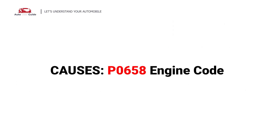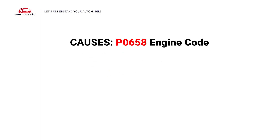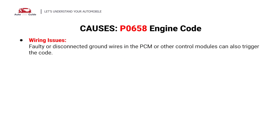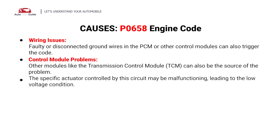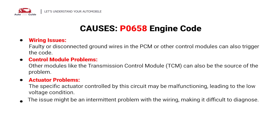So, what causes this imbalance? Here are the most common culprits. This error can be caused by these possible faults in your vehicle: wiring issues, control module problems, actuator problems, and other potential causes.